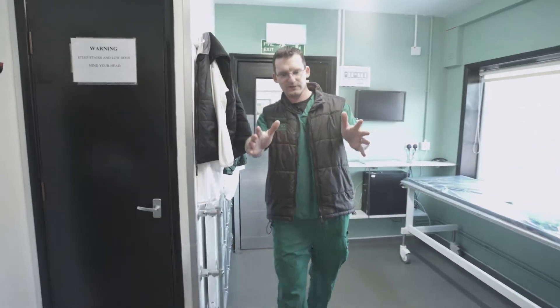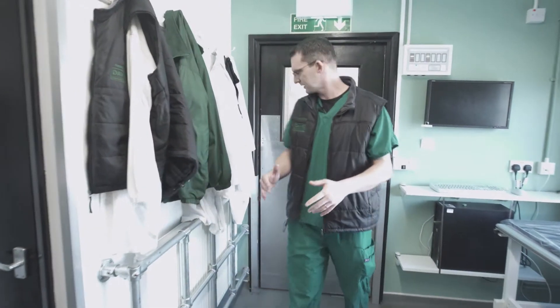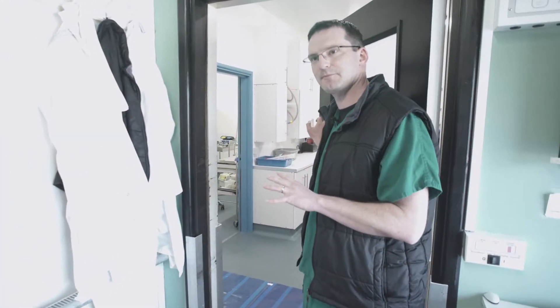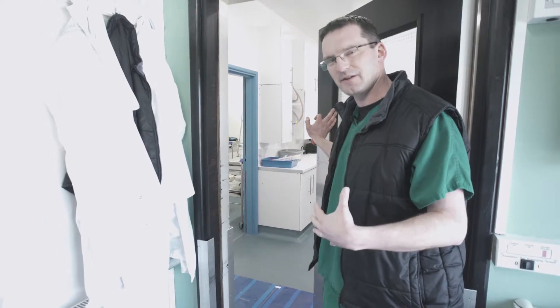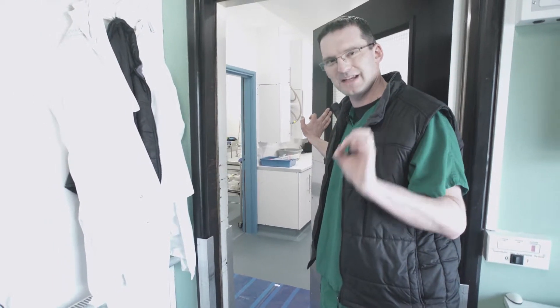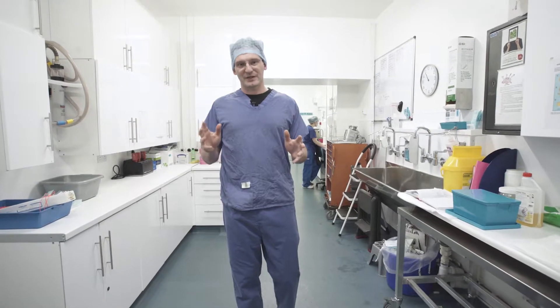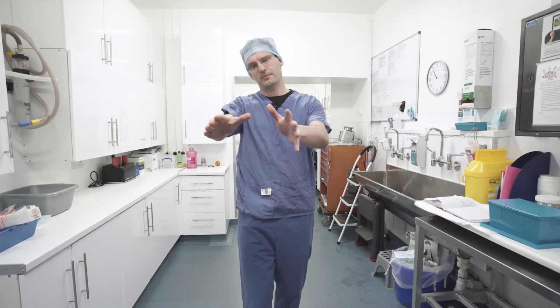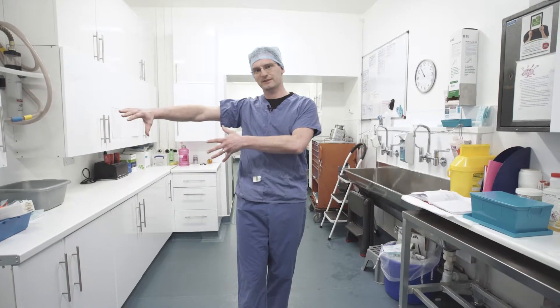The patient will move through here on a trolley and then go through this door into our theatre prep. Before I go in there I need to get changed into theatre scrubs, so I'll be with you in about 10 seconds. After a quick change, we're now in theatre prep — our patients have moved through on the trolley, anaesthetised, into the theatres.